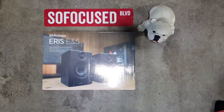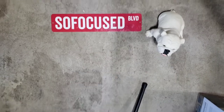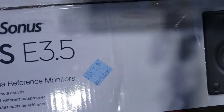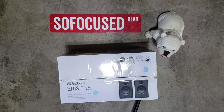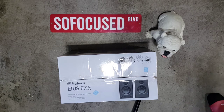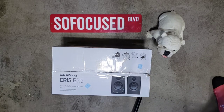These are PreSonus Eris 3.5 active media reference speakers — studio monitors. I paid $7.99 for the box. One thing I want to highlight: you should always make sure what you're buying either works or is fully functional. The goodwill stores have plugs you can test things at, but this box was sealed so I couldn't open it in the store. Also important — there are absolutely no returns at Goodwill. Once you buy it, it's yours. That goes for clothing, bags, everything.